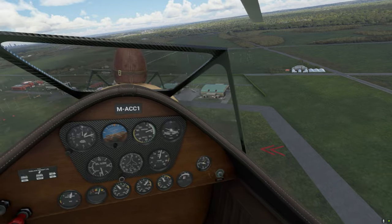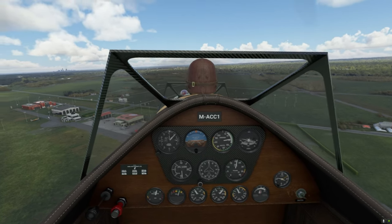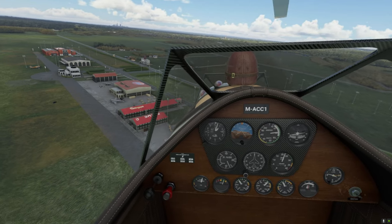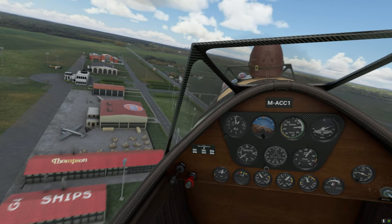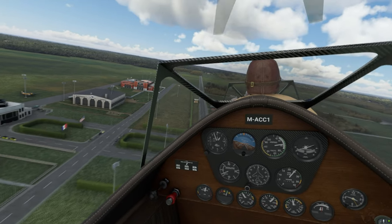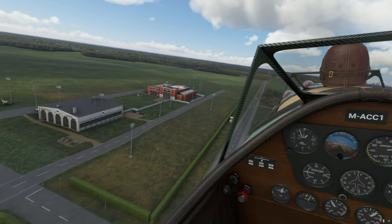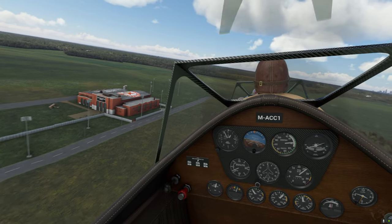Ye olde-time buildings, the old-time sodium lamp floodlights — look at this! This is just lovely. Passenger terminal. So this is Cleveland.